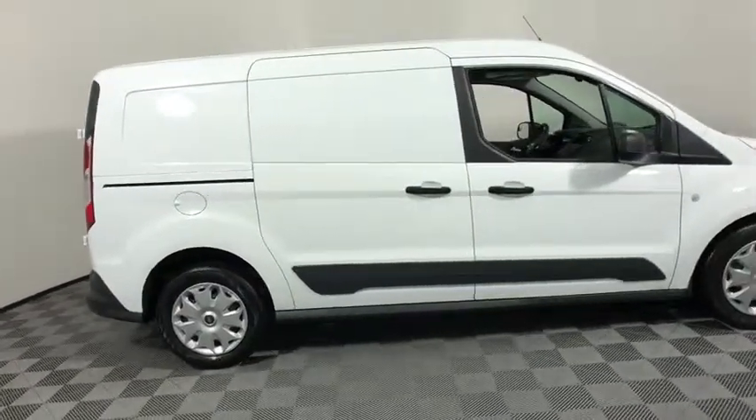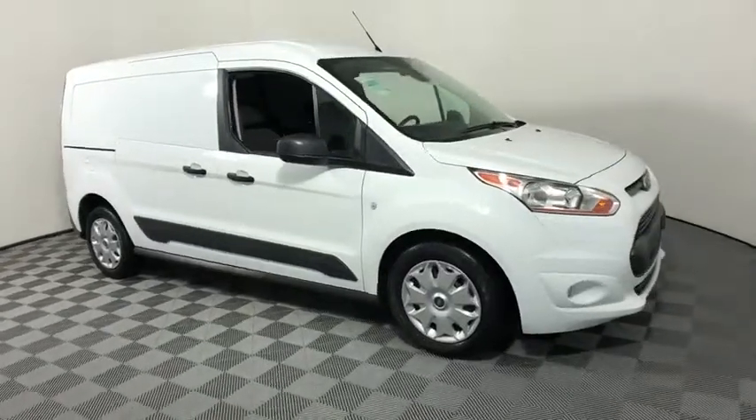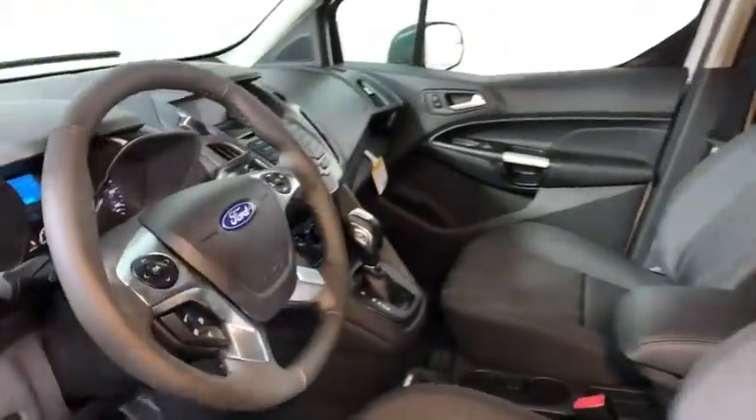The 2018 Ford Transit Connect. Ford Transit, the right size the whole world round. This vehicle has less than 100 miles.